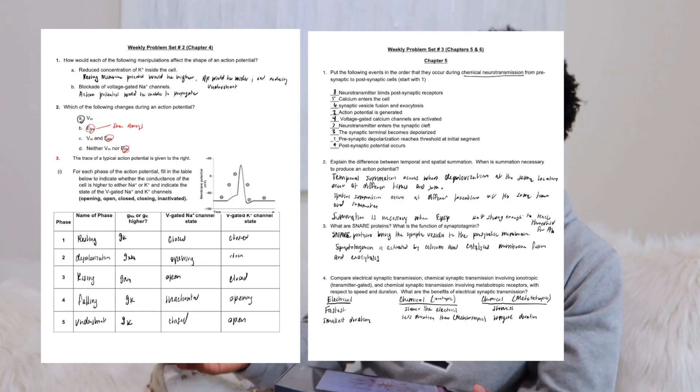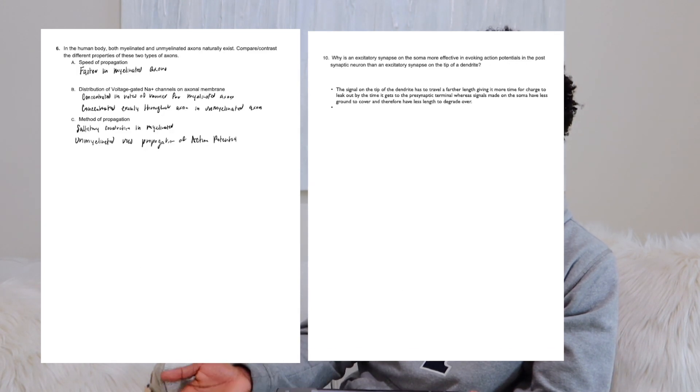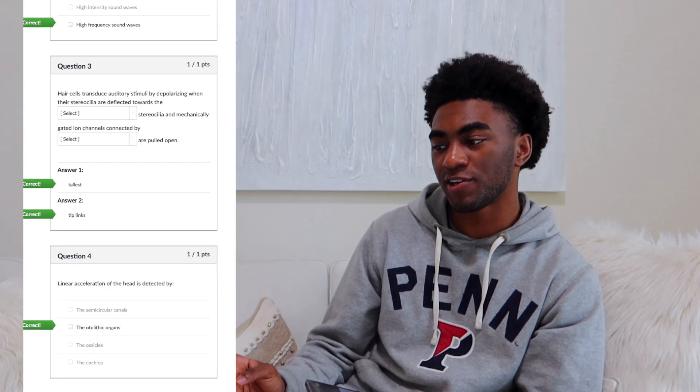On a weekly basis, we had two one-hour-long lectures to watch. Along with that, we had weekly problem sets with general questions on what we covered the week before. I'll put an example or two on screen so you can get an idea. The problem sets were graded for completion, so you didn't have to get every single one right, but it really helped to slow down and understand the material. We also had weekly quizzes on Canvas that were usually about five questions — very good exam-style questions, and a few actually ended up on our exams with one or two words changed.